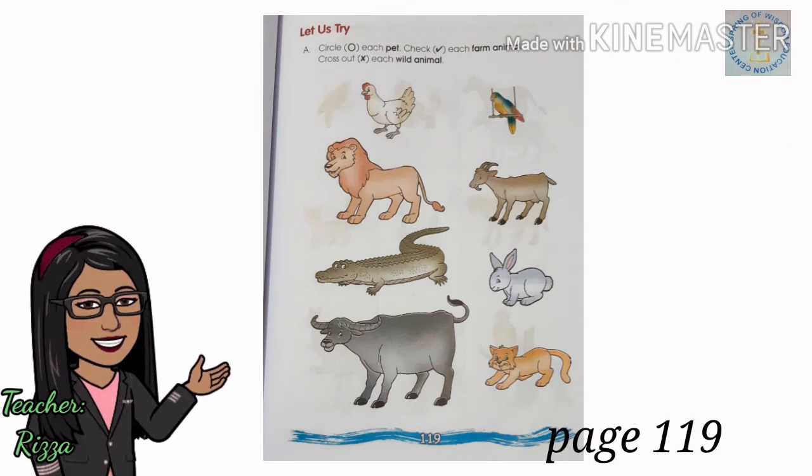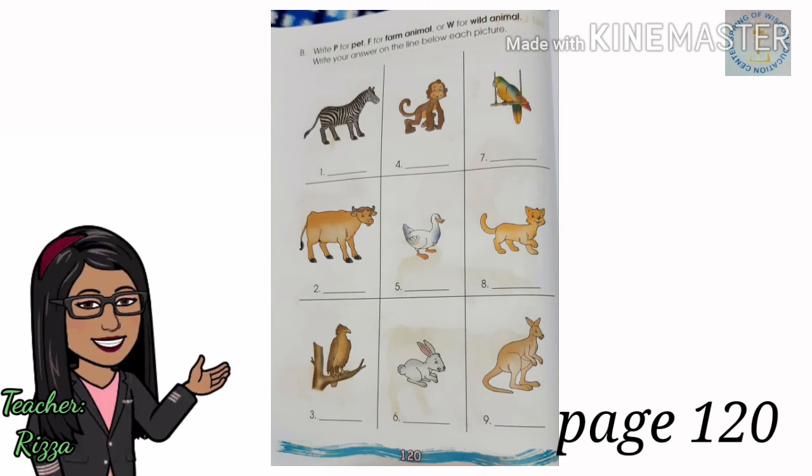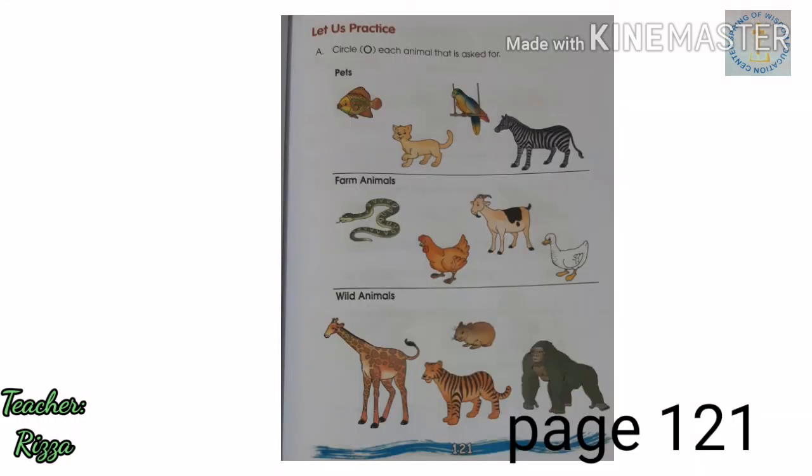For our activity, do page 119. Circle each pet, check each farm animal, cross out each wild animal. On page 120, write P for pet, F for farm animal, or W for wild animal. Write your answer on the line below each picture. On page 121, circle each animal that is asked for.